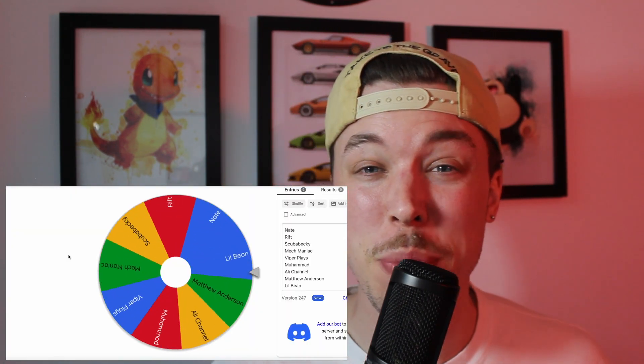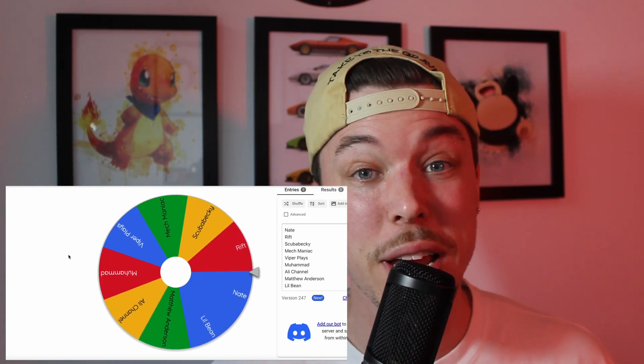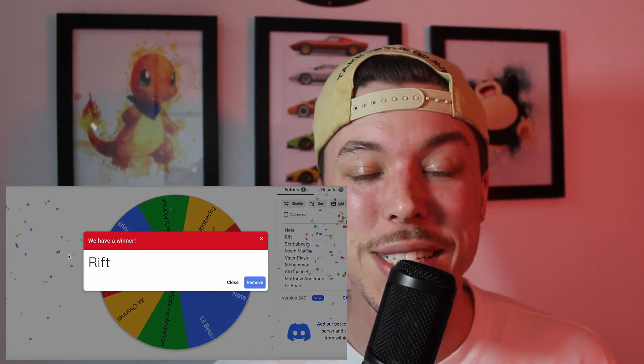I also wanted to shout out our giveaway winner — we spun the wheel and Rift, you are our winner! I will be reaching out to make sure the giveaway prize finds its way to you. Thanks to everyone for the support so far. We'll be doing our next giveaway once we hit 200 subs. Thanks so much for watching — we'll catch you in the next one!